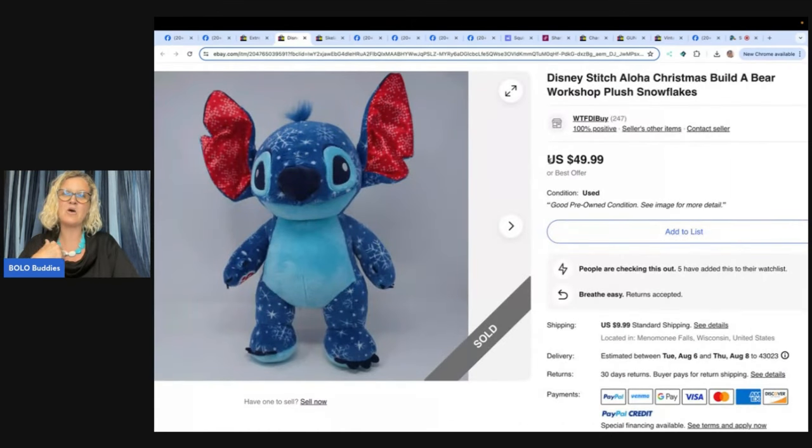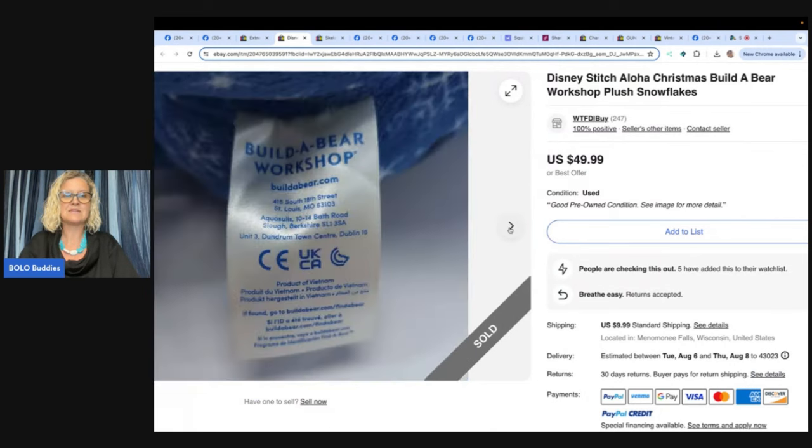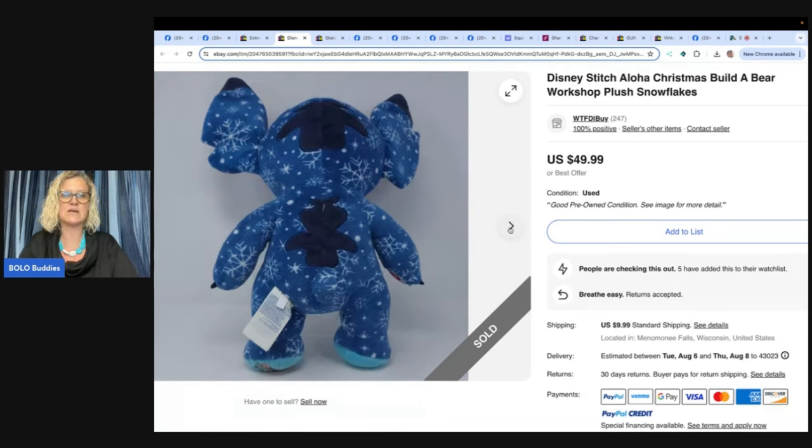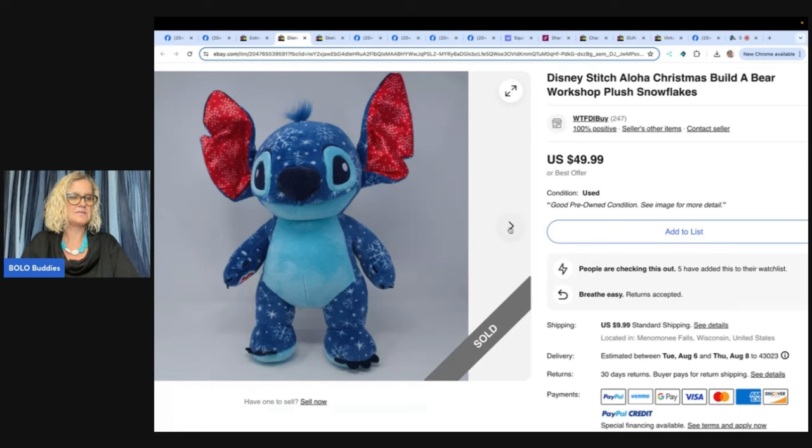The next one is a Disney Stitch Aloha Christmas Build-A-Bear Workshop plush — here is another Build-A-Bear. It's got all that information on it. I looked up everything Stitch and I keep an eye out for special-looking Build-A-Bears. Picked this one up in a bin of plushies at a rummage sale for $3. Did you see the one where I compare eBay and Mercari? If you have Build-A-Bear, definitely put them on Mercari. A lot of times the ones that are flooded on eBay will sell for more on Mercari. Check out that video — it's definitely eye-opening.